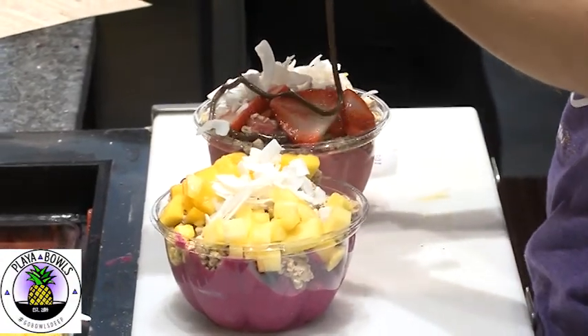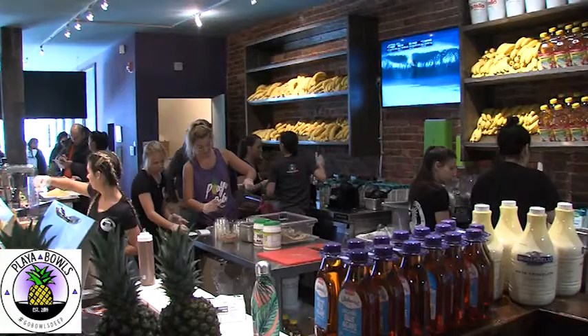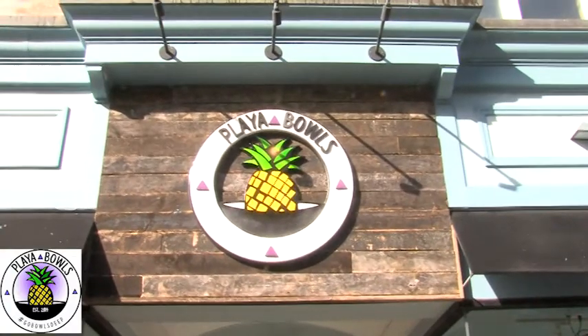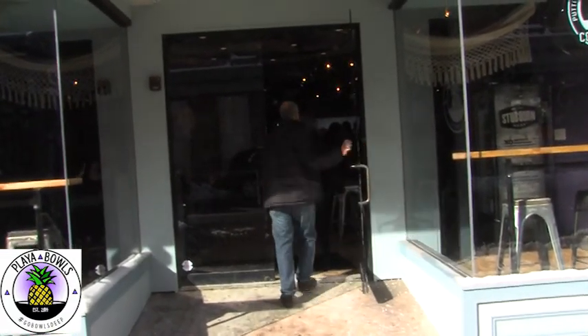A healthy snack filled with fresh fruit and protein, Rob and Abby began selling acai bowls in front of a pizza shop in Belmar. Little did they know, Playa Bowls was born and quickly morphed into 10 stores around the Jersey Shore. The newest location is at 14 West Front Street in Red Bank.